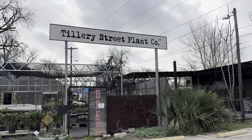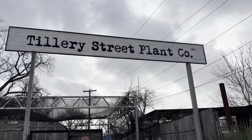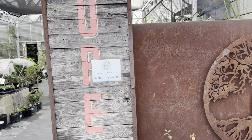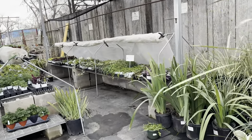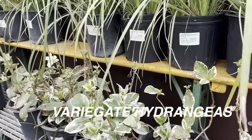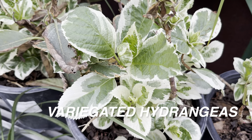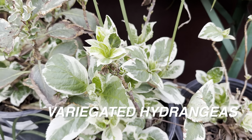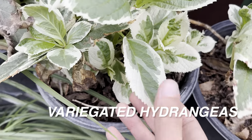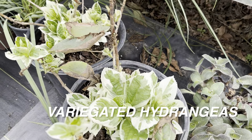Let's go ahead and go plant shopping in Austin, Texas. The next plant nursery I'm visiting is Tillery Street Plant Co. This is another staple of a plant nursery for local Austin people as well as just people looking for awesome plants. They've got outdoor plants, indoor plants, and succulents. Coming here first thing in the morning, the first plant that shocked and amazed me was these variegated hydrangeas — I've never seen variegated hydrangeas before.